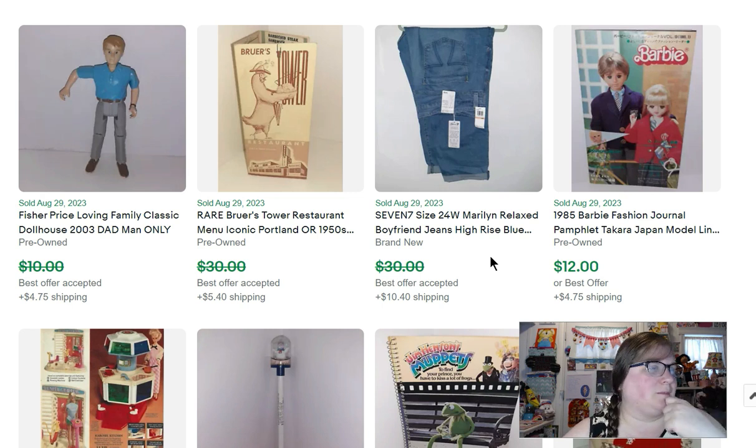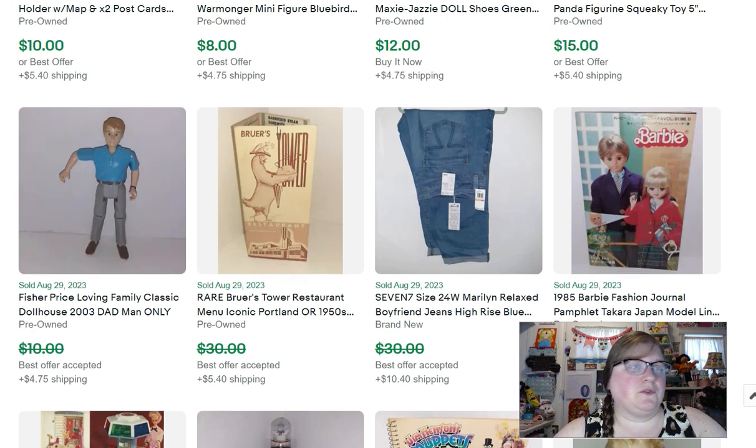This is another menu that sold for $28, from Brewer's Tower Restaurant. Fisher-Price Loving Family dad sold for $8.